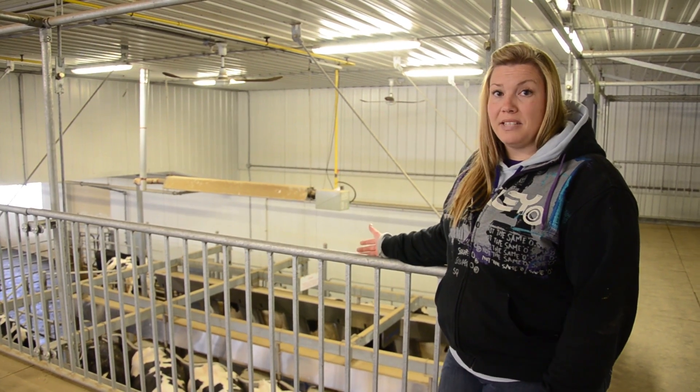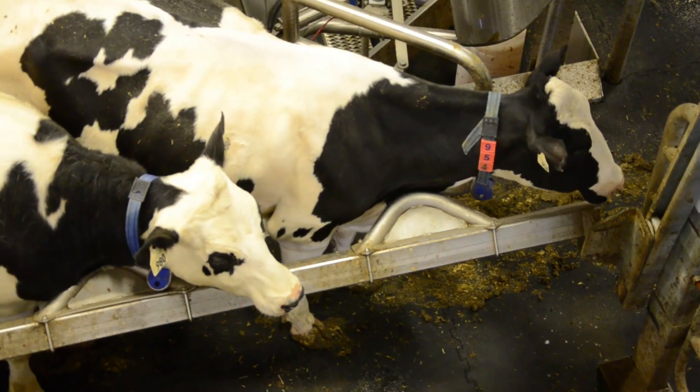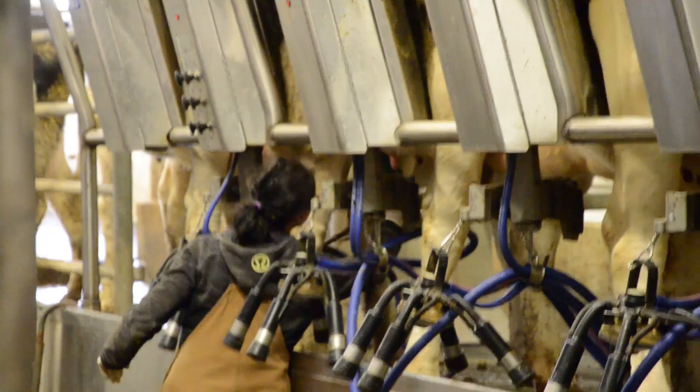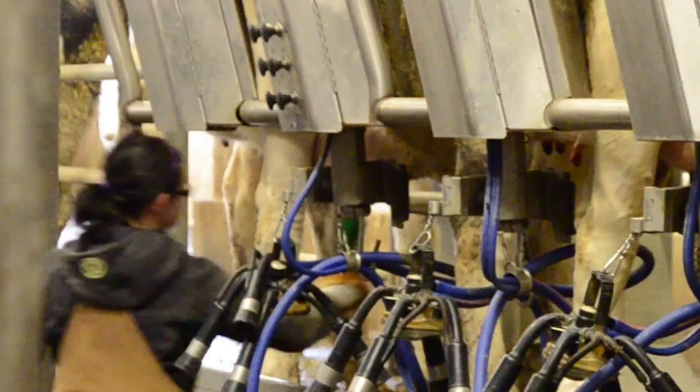The cows are milked three times a day. On the parlor side, they're housed in a group of 12, so we can milk six per side. When the cows come in, a lot of it's automated, but the staff member dips all of the teats with an iodine solution to make sure that all the dirt and bacteria is off them.